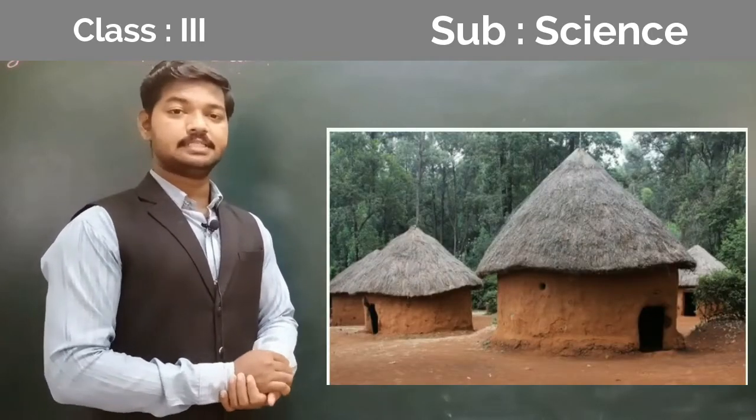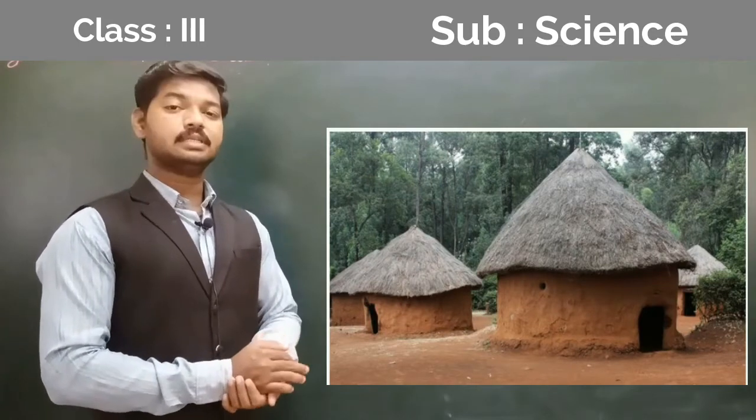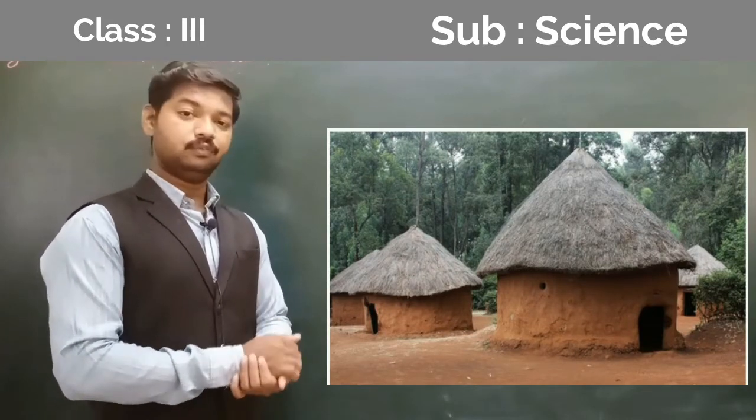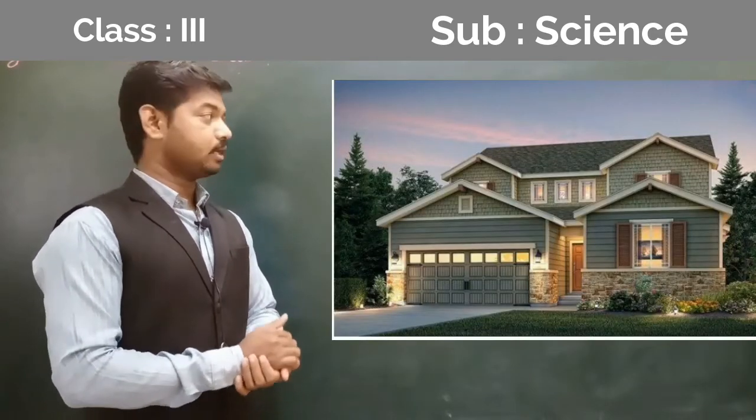A Kaccha house is made up of mud and straw. Kaccha houses are mostly found in villages.